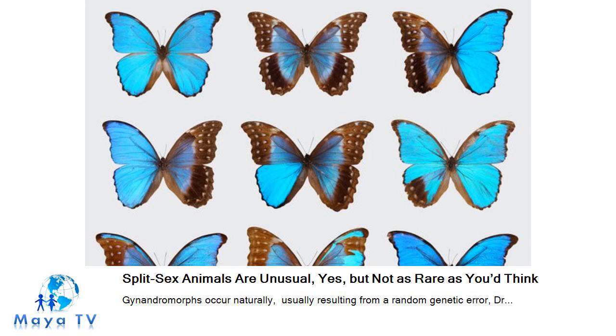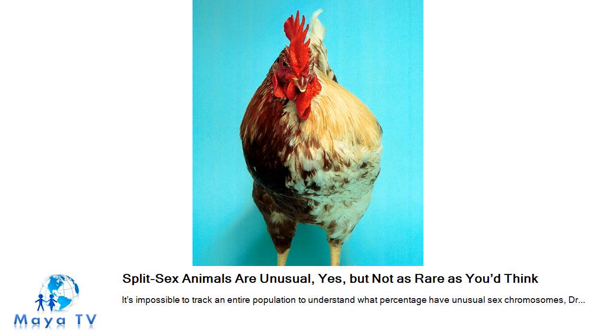In the lab, scientists have used radiation to create gynendromorph flies, but it is difficult to sort out the potential causes, including environmental harm, in a wild population. Why cells of opposite sex end up on opposite sides of these gynendromorphs remains unclear, Dr. Arnold said. "I don't have a good explanation," he said.